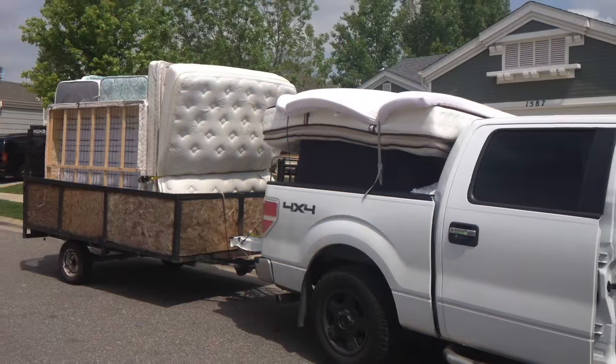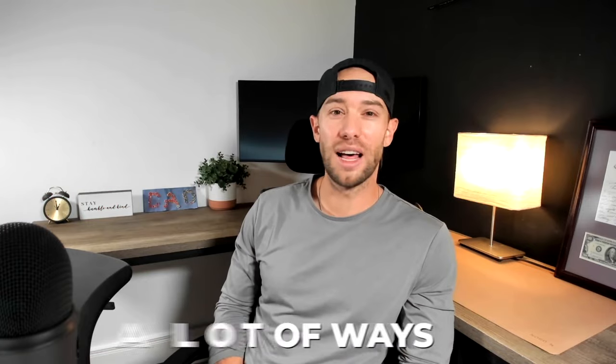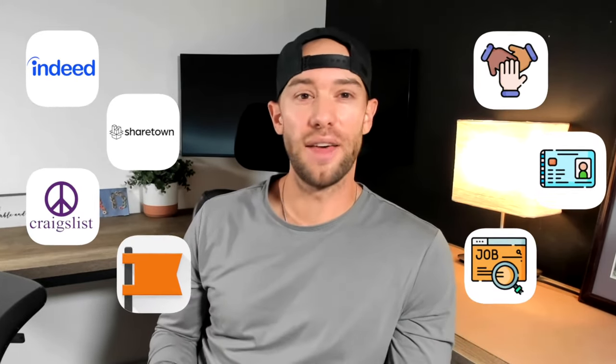But when I started out, it was just me, my pickup truck, figuring out any way I could to make some extra cash. So I tested out a lot of ways to make money with my truck. Eventually, I found that these seven hustles together were making me $500 per day, often more.